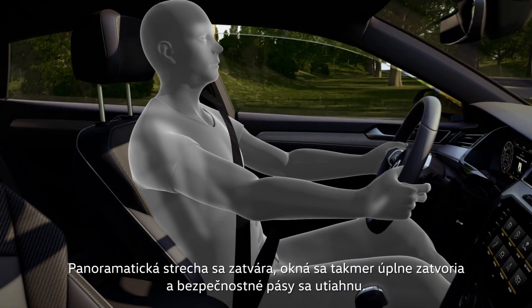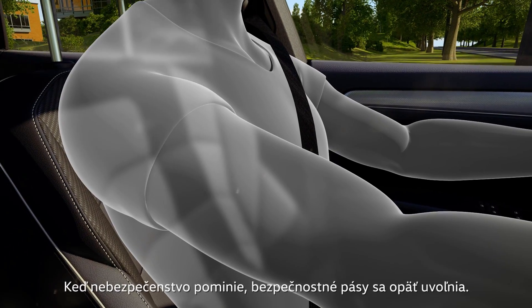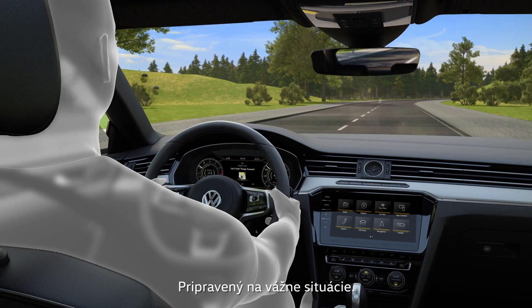The sunroof is closing, the window is shut to a crack, and the front seat belts are tightened. When the hazard has passed, the seat belts are loosened again.